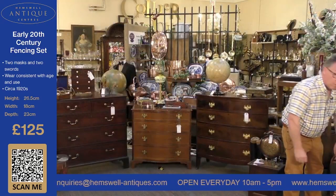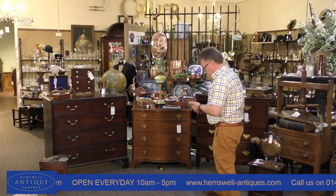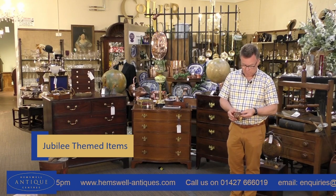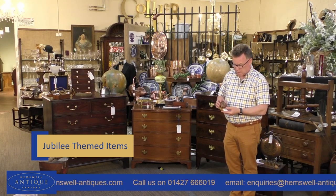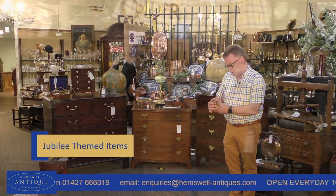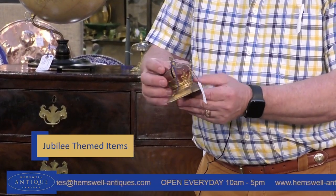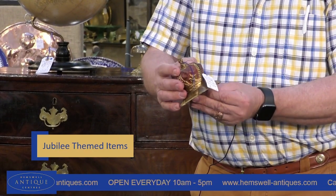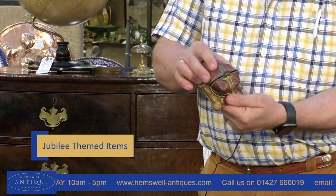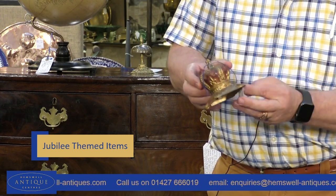With it being the Queen's Platinum Jubilee, we thought we'd show you a couple of unusual items found within the centres. This is a coronation money box — absolutely fantastic. It says on the front 'June the 2nd, Elizabeth, Coronation 1953.' It's just £18. I don't know how you get the money out — I presume you squeeze this together and it comes apart. You wouldn't get many coins in there today, but I think it's absolutely fantastic for the Queen's Platinum Jubilee.